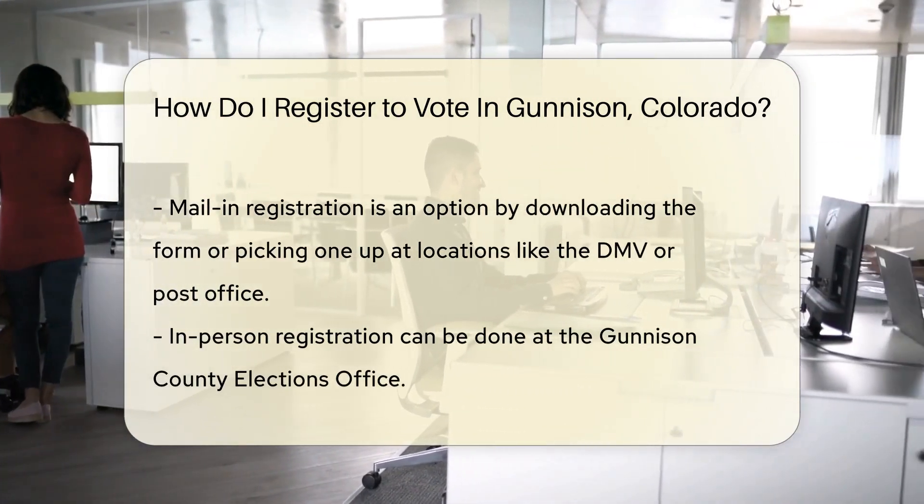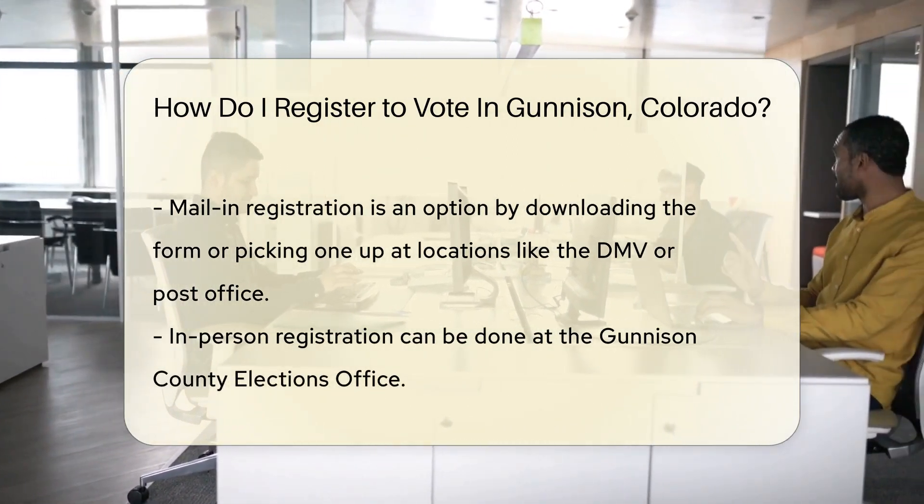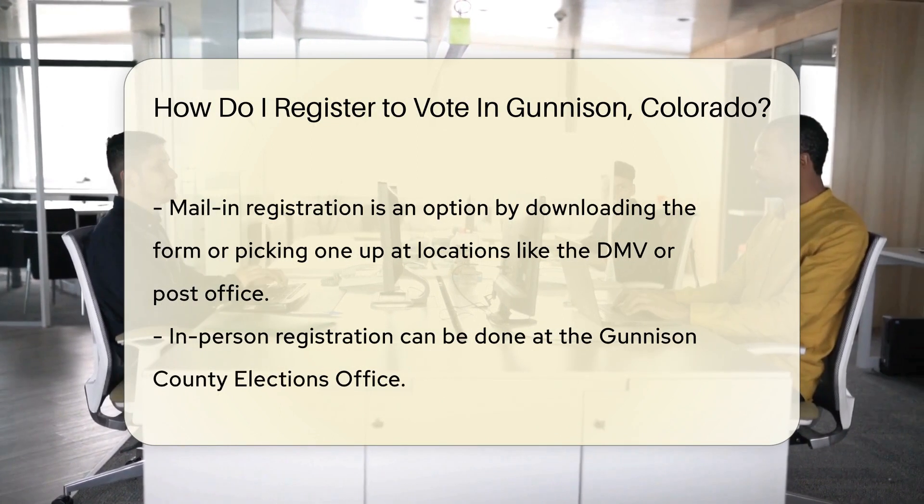Where to begin? Online registration is a breeze. Just visit the Colorado Secretary of State's website. You'll need a Colorado driver's license or ID card to complete the form.